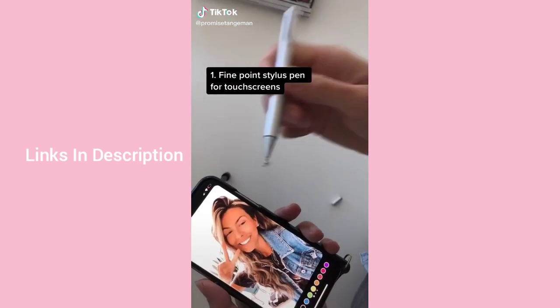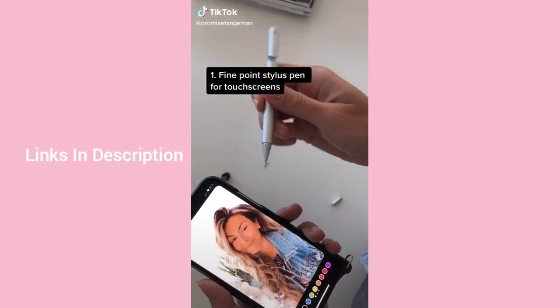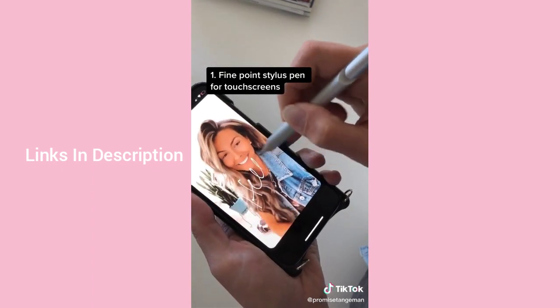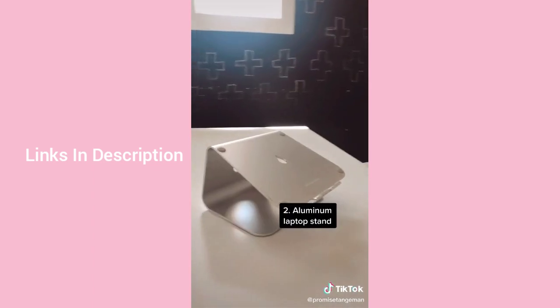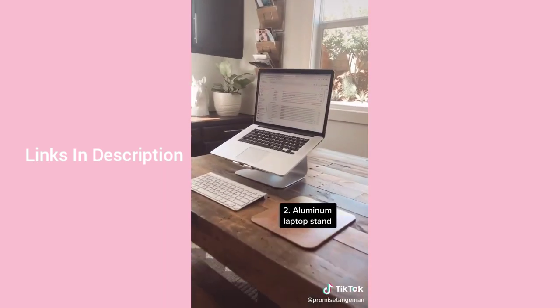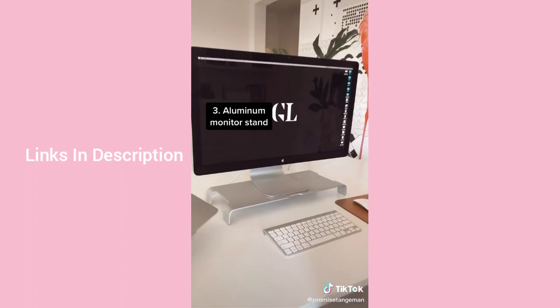Amazon purchases that make sense for your business: this fine-point stylus pen makes drawing and writing on your IG stories fun and easy. This aluminum laptop stand helps create a seamless display experience next to your monitor, or you can move it around the house for any makeshift workspace.